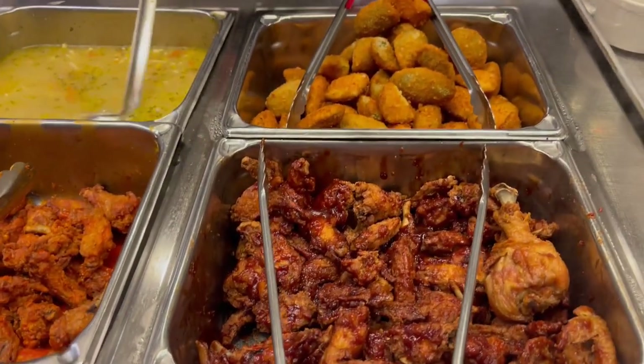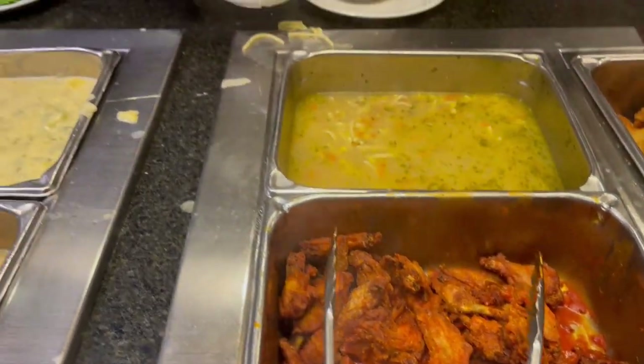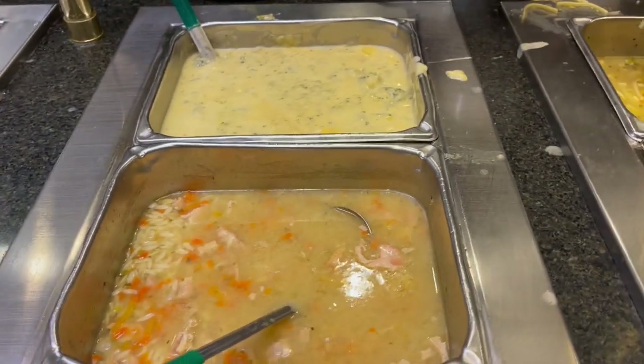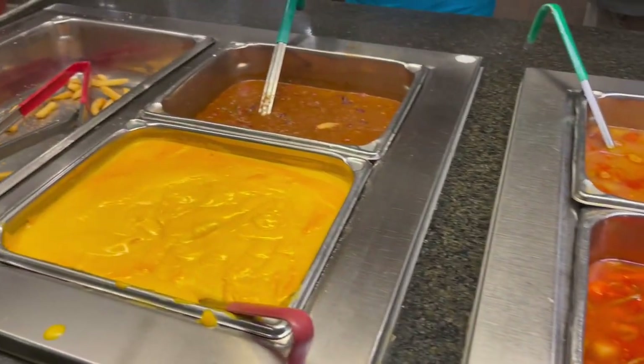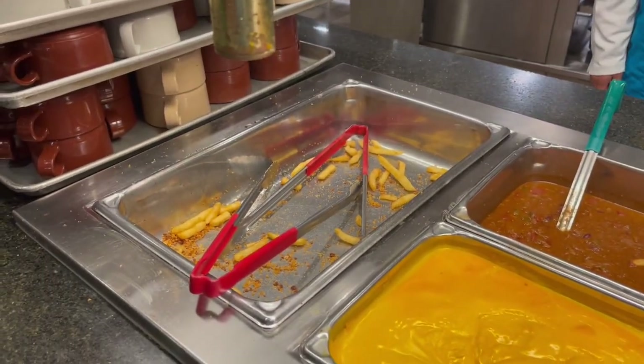We have some barbecue wings, jalapeño poppers, wings, and then we have some soup — four soups here and a chili, and french fries.